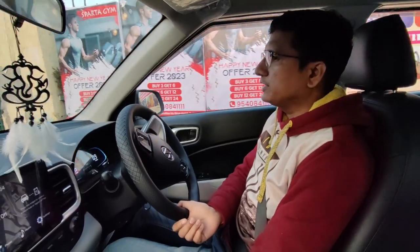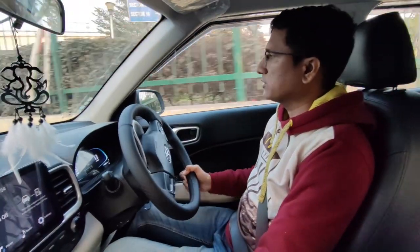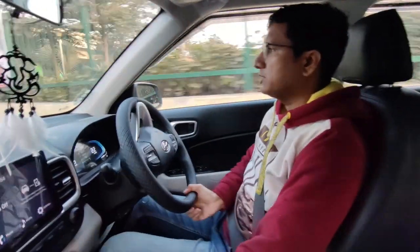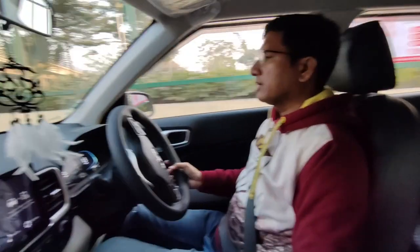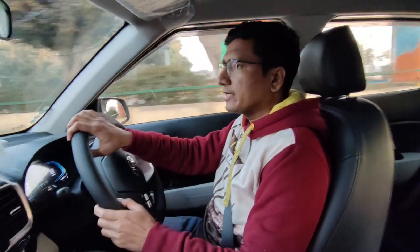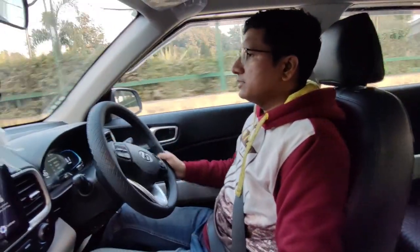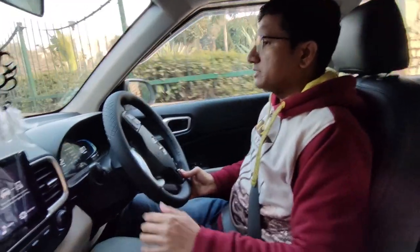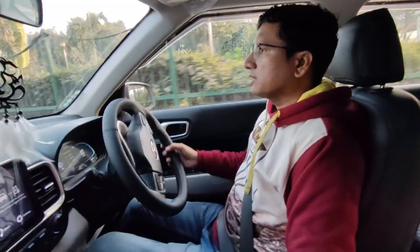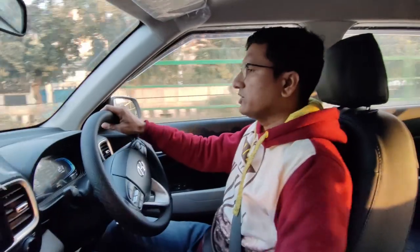Comparing it with Tata Nexon — the ride is very good, just like Tata Nexon. The suspension is also good and very comfortable. We went over one or two bumps in the middle and the car handled them well. Even the passengers in the back don't feel much disturbance.